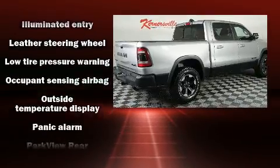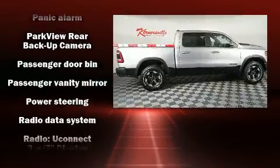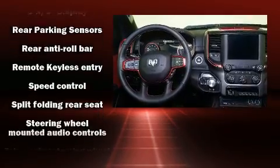It's equipped with tons of terrific amenities but it won't break your budget, such as remote keyless entry, delay-off headlights, a tachometer, an outside temperature display, heated door mirrors, a trailer hitch, and more.